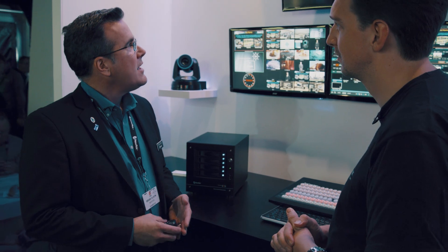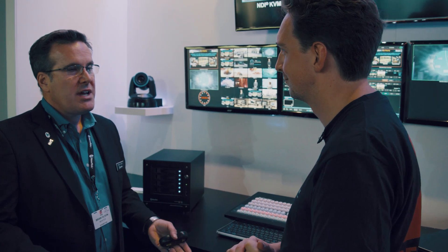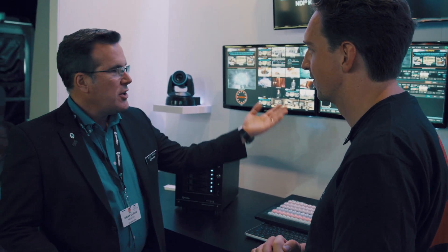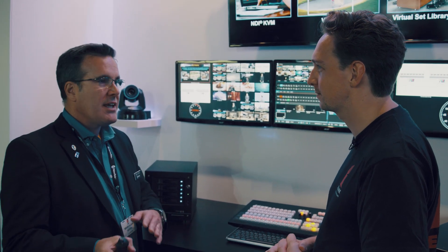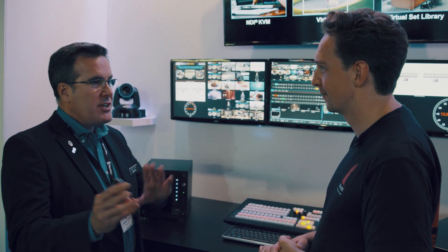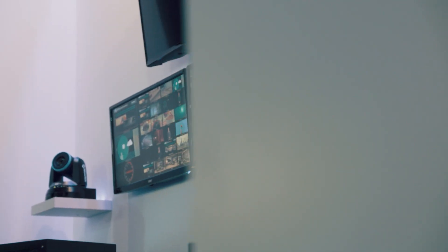We've also got NDI KVM, which allows users to have both the UI and all their multi-viewers as NDI sources on the network. Imagine sitting at your desktop and calling up a UI for a TriCaster, clicking on the KVM button, and basically taking control of your production right from your desk — that's pretty exciting. Also, virtual PTZ is the ability to take any source and do virtual camera moves on it, or actually create different shots based on that source and assign them to different inputs on your TriCaster or VMC.